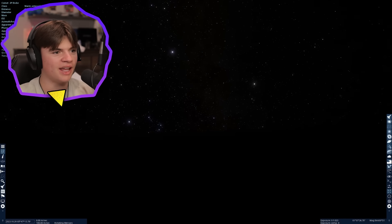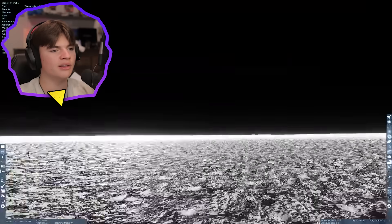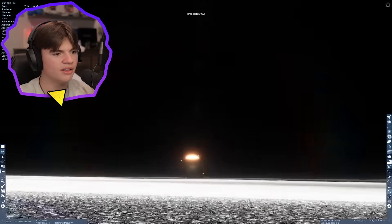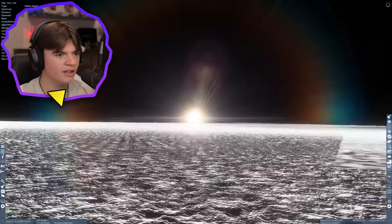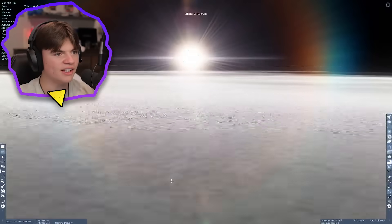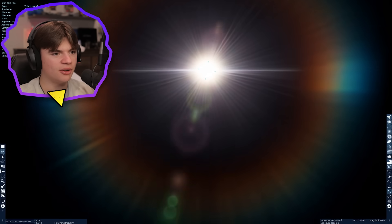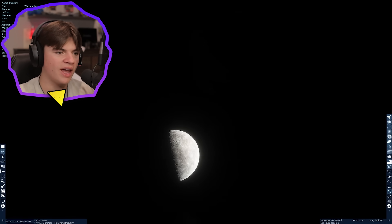Now where's the sun? It should be day by now. Okay, it's rising right here — here it comes. You can start to see the sun rising on Mercury. There we go — that is a sunset and a sunrise on Mercury. The view from space is pretty cool too.